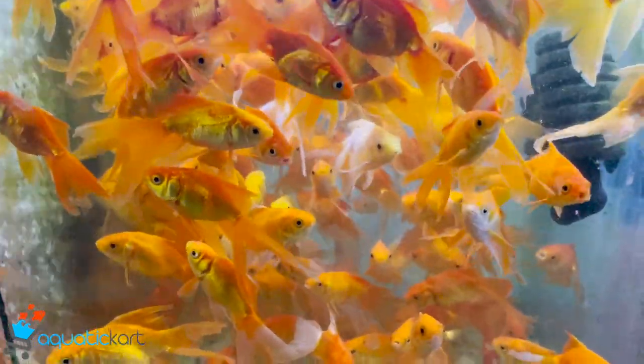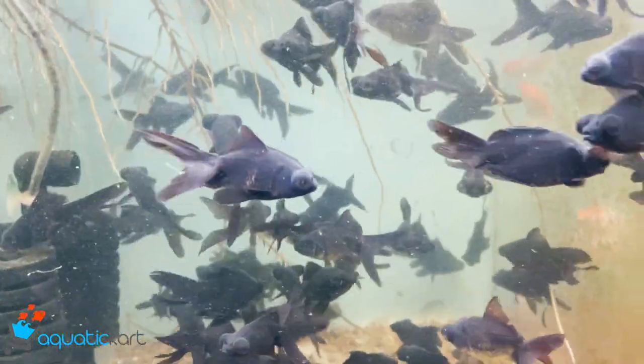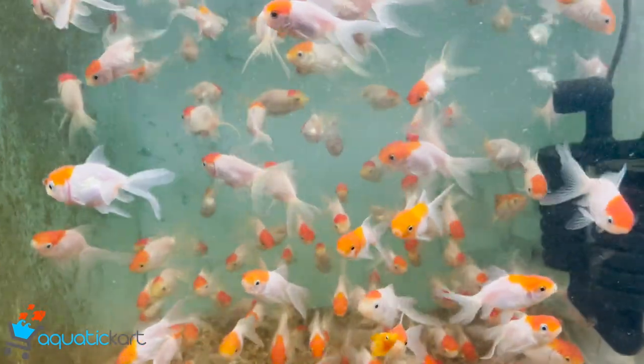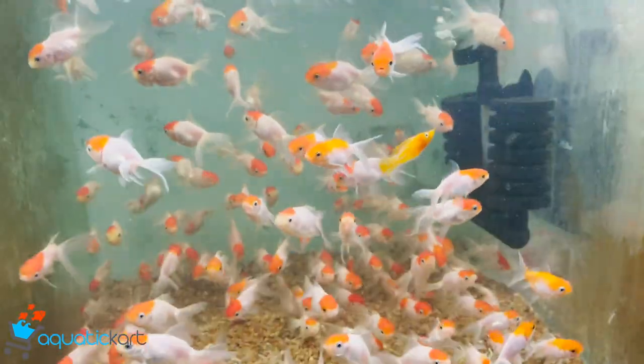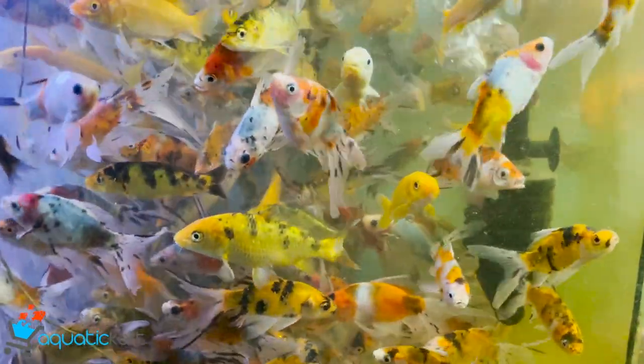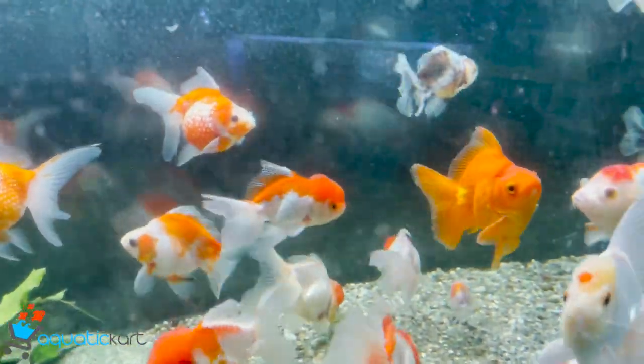This is a common gold. This is a small size black moor. This is a small size red cap and under. This is imported gold. This is a pearl scale.